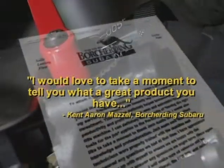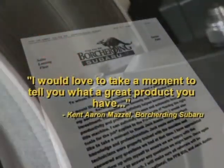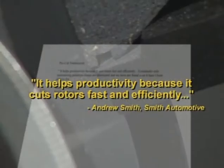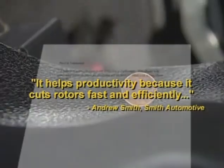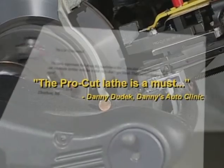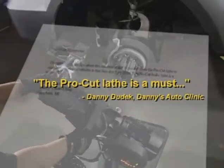Aaron Mazel from Orchating Subaru in Ohio writes: I'd love to take a moment to tell you what a great product you have. Andrew Smith from Smith Automotive says it helps productivity because it cuts rotors fast and efficiently. Danny's Auto Clinic in Dearborn, Michigan: the ProCut Lathe is a must.